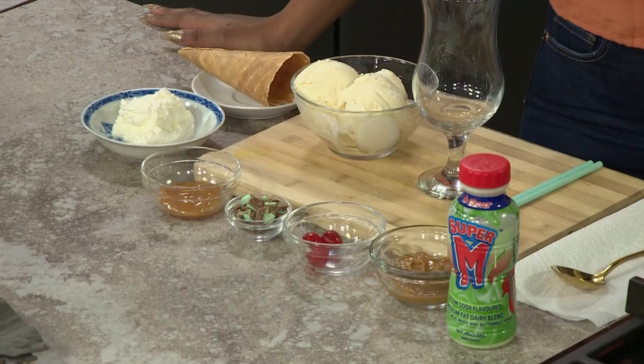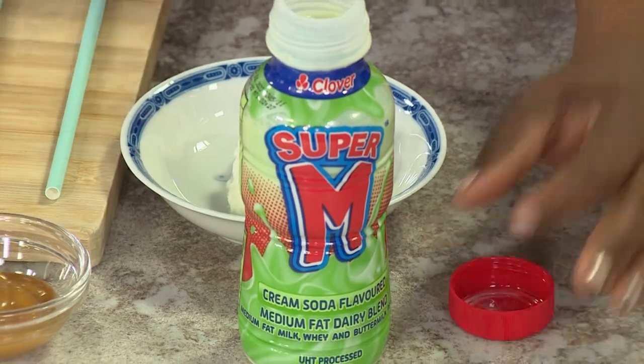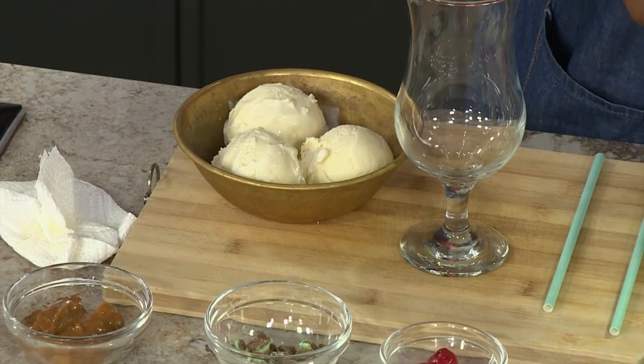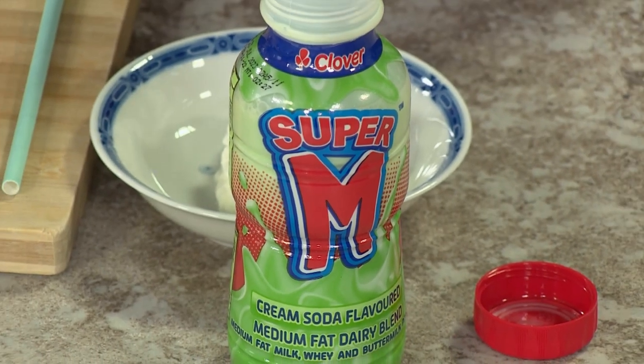We've taken inspiration from the soda float, which is normally a sparkling or carbonated drink — cream soda — with some ice cream. Because Super M has already given us the cream soda flavor, we decided to take a bit of a spin on it: same concept, but with a more luxurious, creamy flavor that actually works. I'm a huge fan of cream soda, so I wanted to see how close to the flavor Super M was able to get it — and they got it! Super M is the quintessential snack solution that can be enjoyed as an after-school snack, a replacement for your morning coffee, or just a snack at any time of the day. This flavor has completely elevated what is now going to be a super special Super M smoothie.